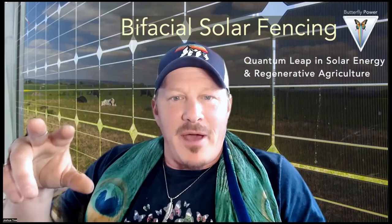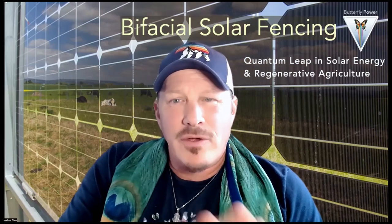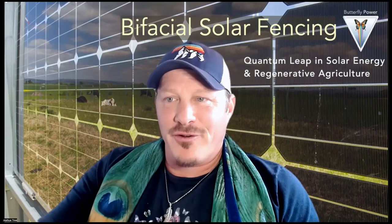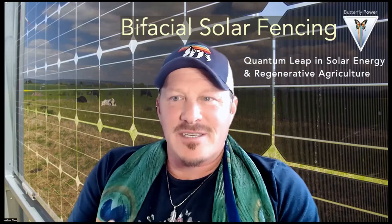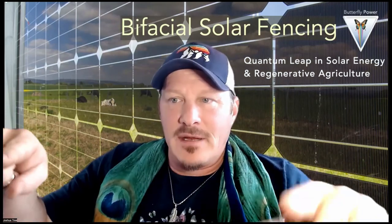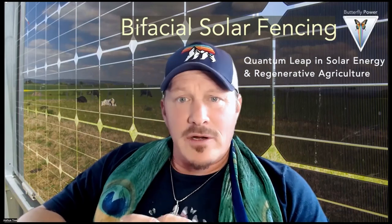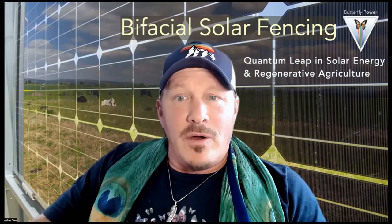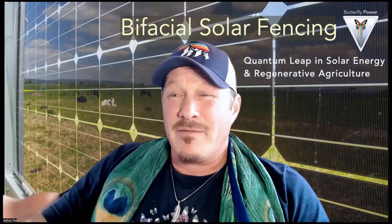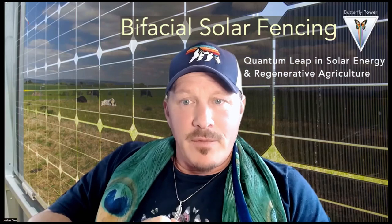I hope you've found this look at bifacial solar fencing valuable. The intention is to inspire more of us to begin seeing how we can integrate bifacial solar fencing — opening up the potential to stack functions of power, rotational grazing, and irrigation systems — creating super systems with a whole spectrum of benefits while being way more competitive by collapsing irrigation, solar, and fencing into one structure. Come follow us at ButterflyPower.org, and if you found this valuable, it would be a blessing if you liked or shared it with farmers, ranchers, property owners, or developers. We do work with select projects helping them design, implement, and operate moving forward.